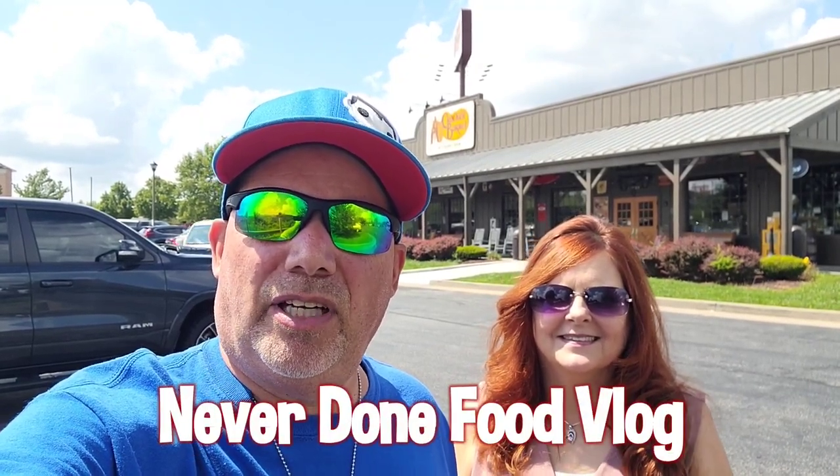Hey guys, today we are at Cracker Barrel. Now there's over 650 of these around the United States. We've never done a vlog from here. We've eaten here several times. But we are here for the fall menu, so that's what we're going to order from. Got some new items on it. Are you ready, Bobbie? I'm ready. Let's rock and roll.